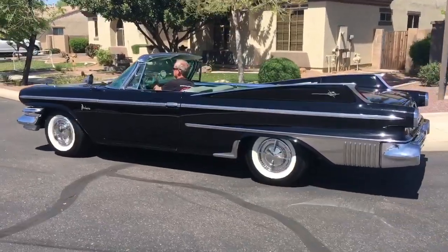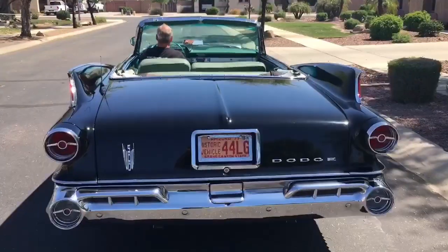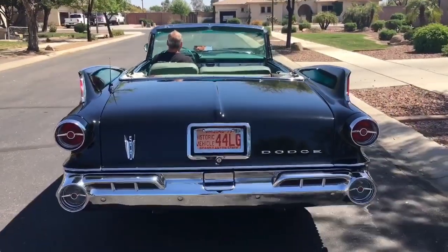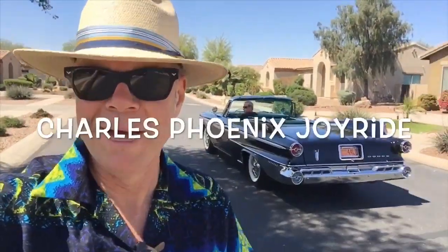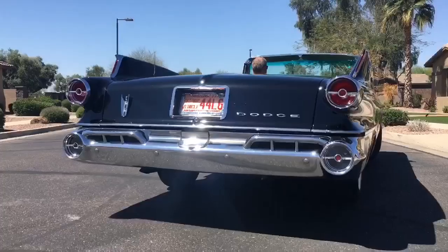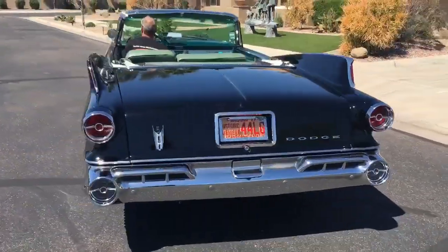Look at the glittering glow of this jet black space age beauty. How much do we all seriously love outer space age styling? This is major, this is real, this is deep. Behold the glory of this — the all new for 1960, Polara by Dodge.